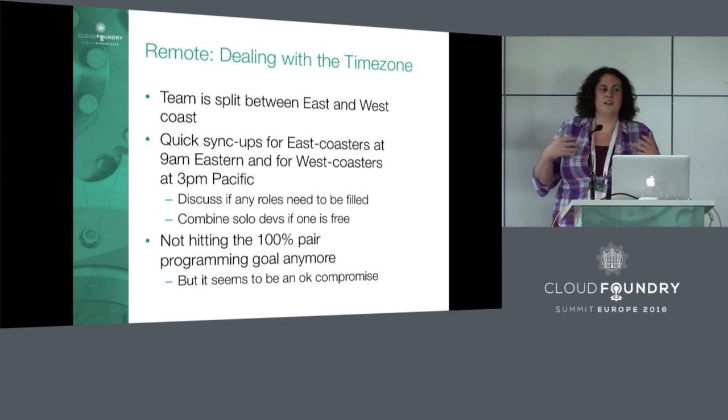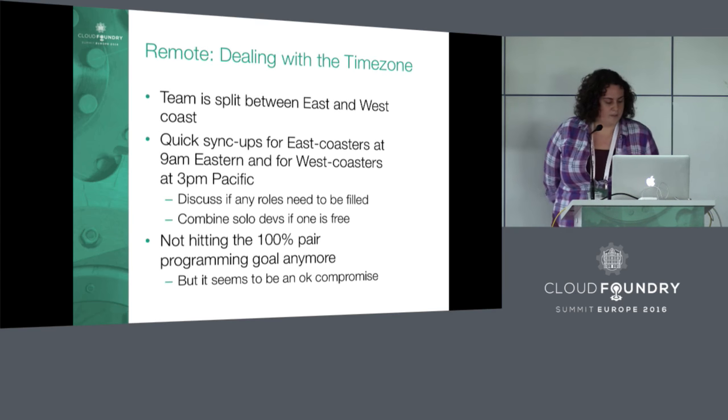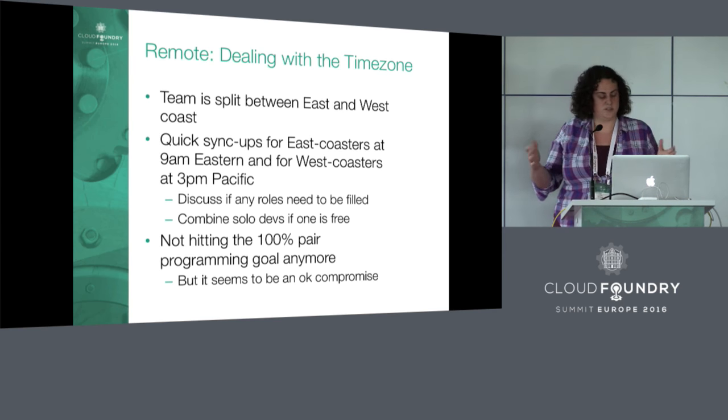Solo programming three hours a day is not uncommon now. It's a little bit of a downside of cross-time-zone development. But it seems to be working all right for us — we're going to continue to see how it goes. So far, not pair programming 100% of the time hasn't seemed to be a huge issue yet.